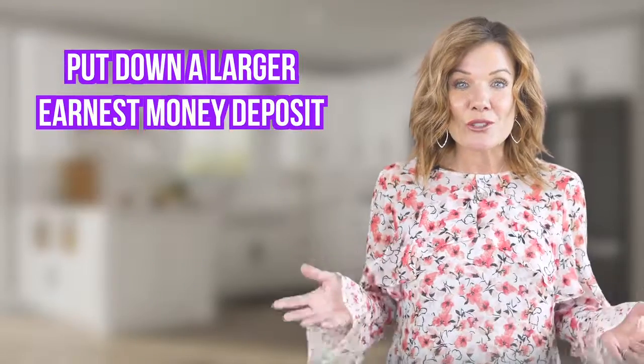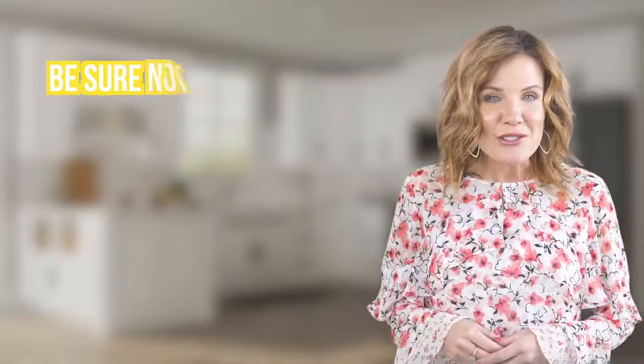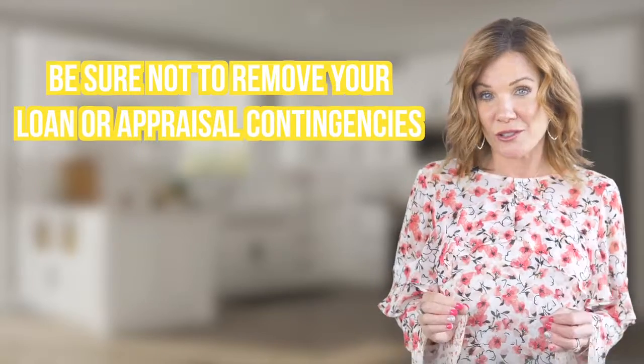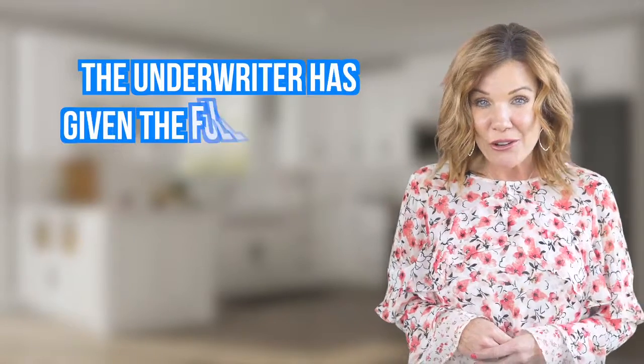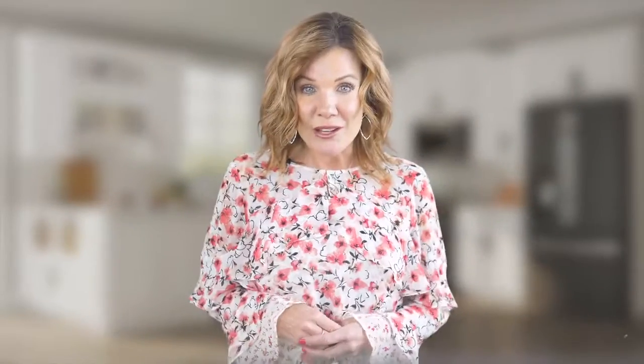Number two, put down a larger earnest money deposit if possible. It shows that you're serious and also shows that you have money and are more likely qualified to actually purchase the home. Be sure not to remove your loan or appraisal contingency until you're absolutely certain that you are fully approved to purchase the home and that the underwriter has given the full approval. Otherwise, you could stand to lose your initial deposit.